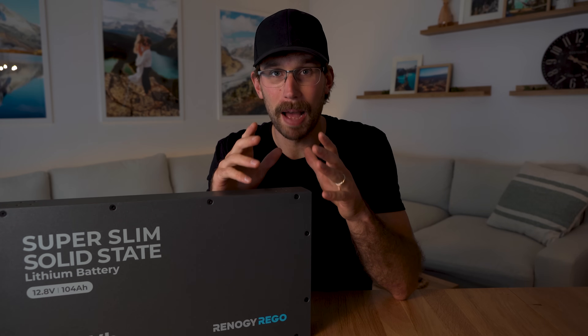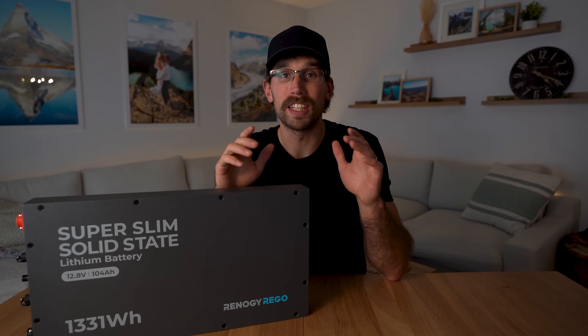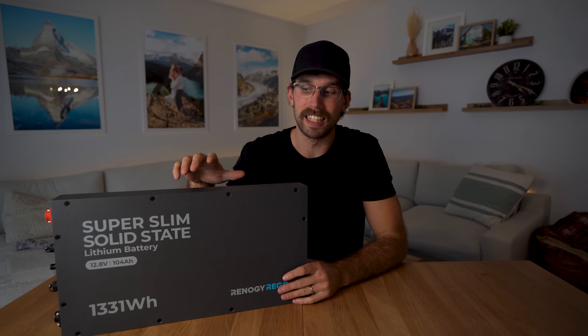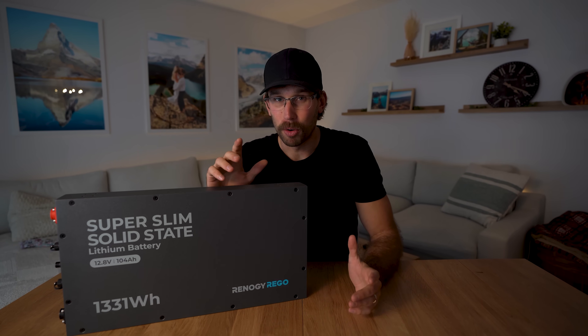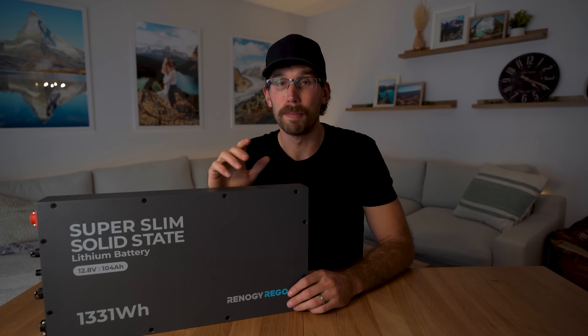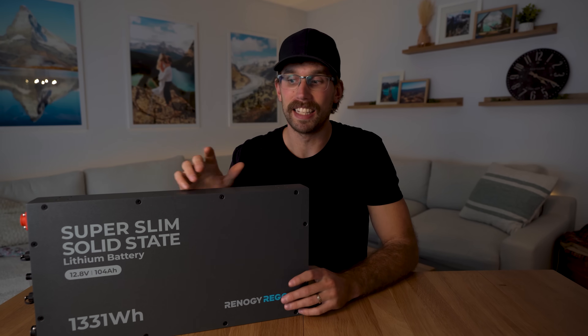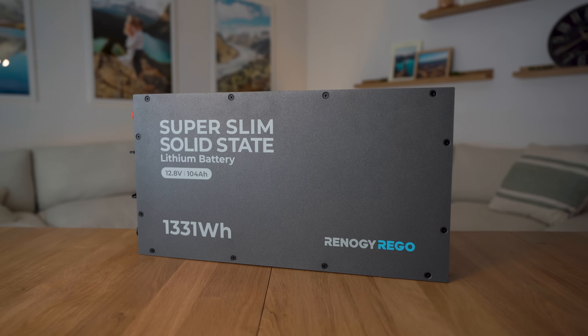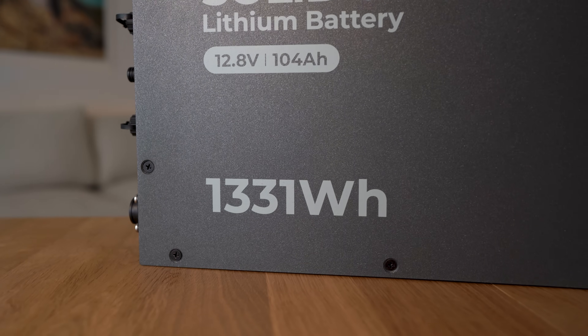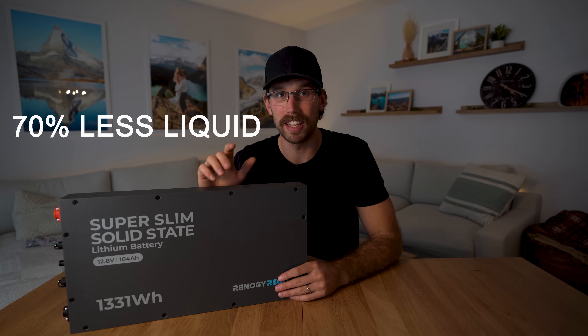Solid state is a lithium battery but there are no liquid electrolytes inside. Unfortunately solid state batteries aren't mass produced yet, but what is hitting the market is these semi-solid state batteries. Even though they're calling this a solid state battery, it's actually a semi-solid state battery and it has 70% less liquid than your standard lithium iron phosphate battery.